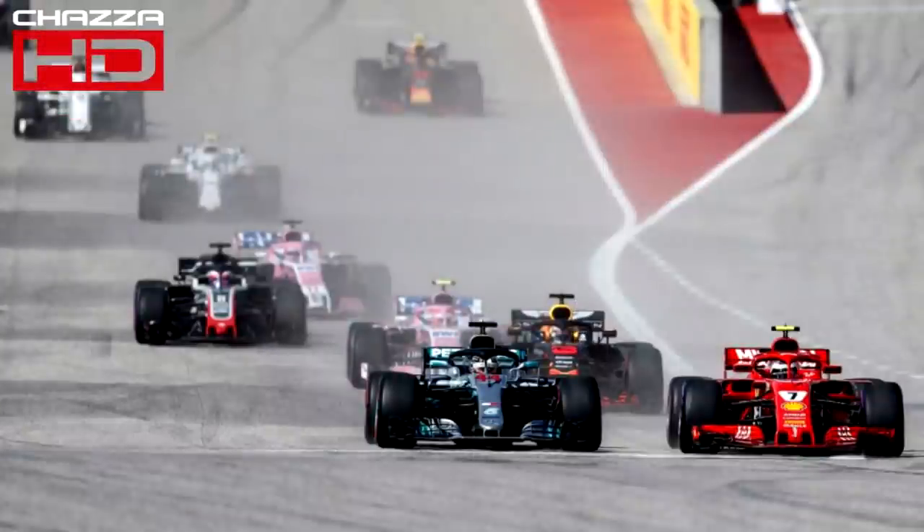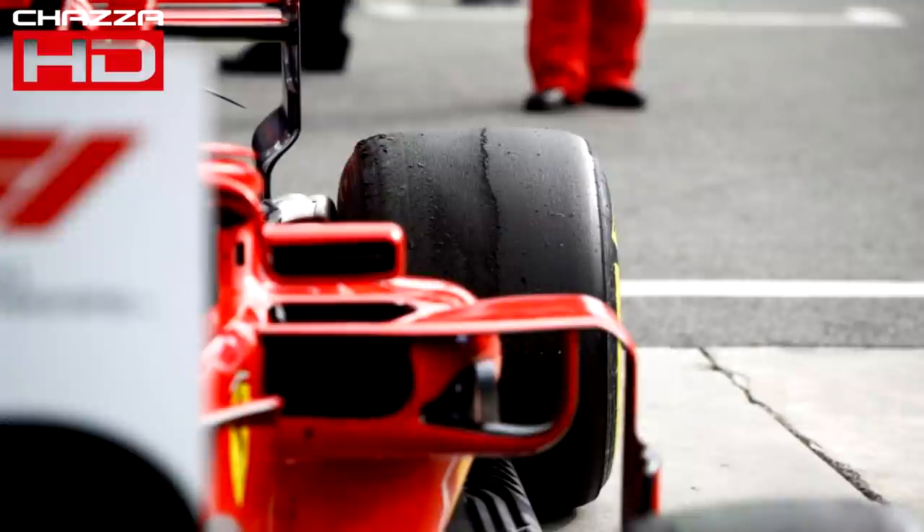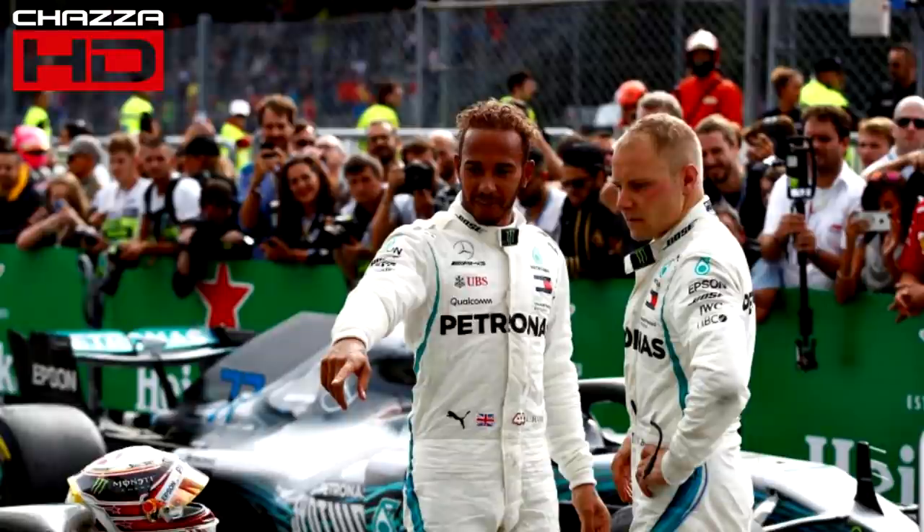Moving forward, what do Mercedes do? Now the FIA has said that this device is legal, they need to bring it back and keep developing this area of the car, because as I just showed you it is helping their results a lot and is solving their rear tyre issue they've had for years. So if they can use it, they absolutely have to. But they do have to watch out for rival teams copying this design or maybe even improving on it, because if that happens they're going to have to go back to the drawing board and figure out another innovative design.